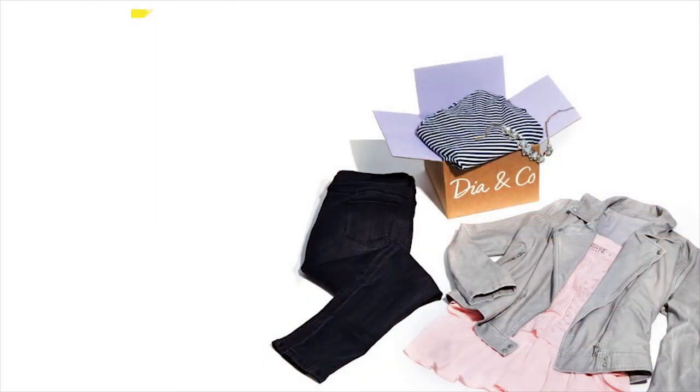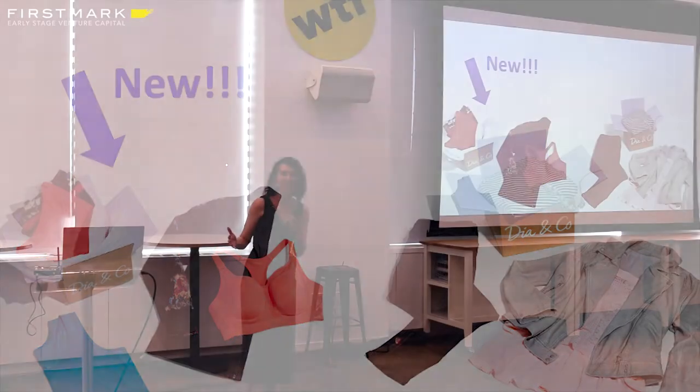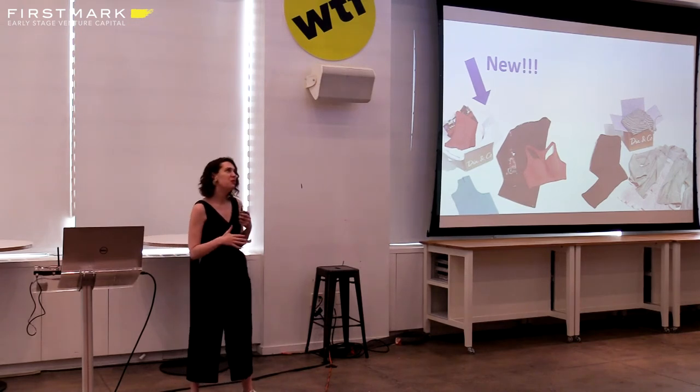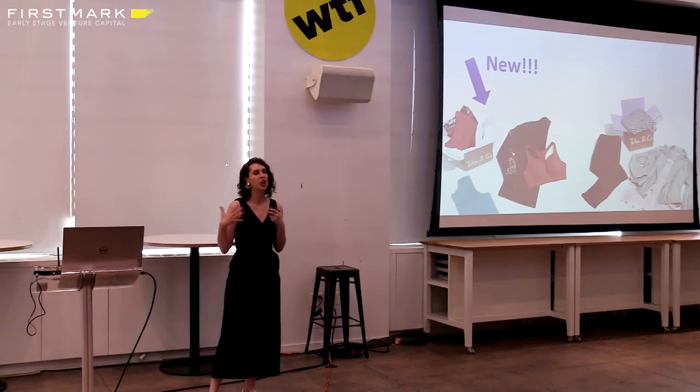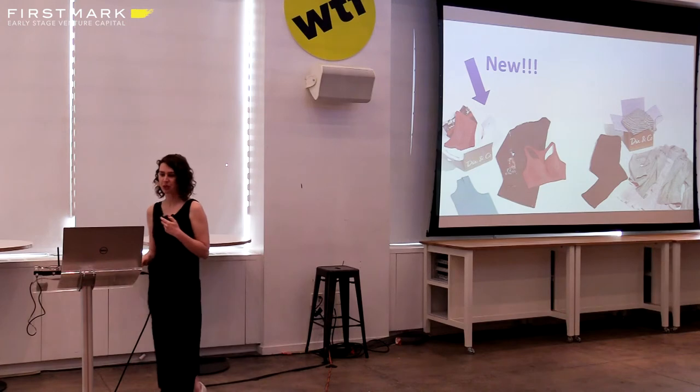Before our launch, our primary offering was anywhere from casual to formal ready-wear clothing, but we wanted to launch activewear. As everyone knows, athleisure is super in right now. The primary reason was we wanted to expand our market, expand our offerings for current customers, provide a more robust offering, and potentially attract new consumers to our service.